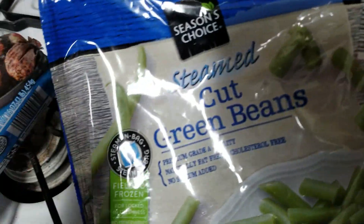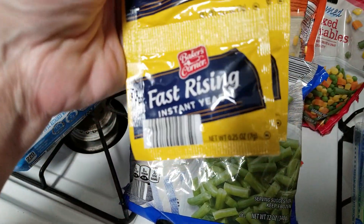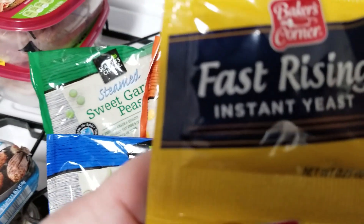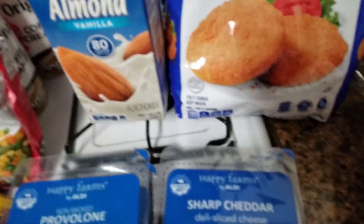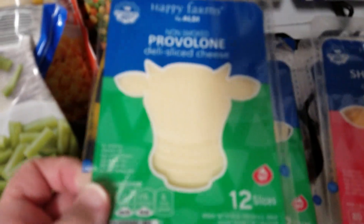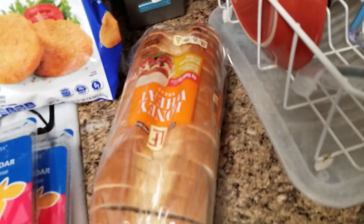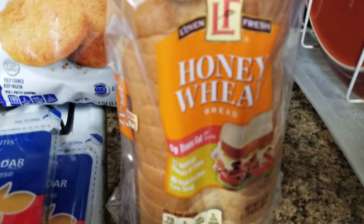And then we have the steamed cut green beans. I also have two packages of three fast-acting instant yeast for making bread. I have two packages of provolone sliced cheese and two of the sharp cheddar cheese. And the last thing is the honey wheat sliced bread.